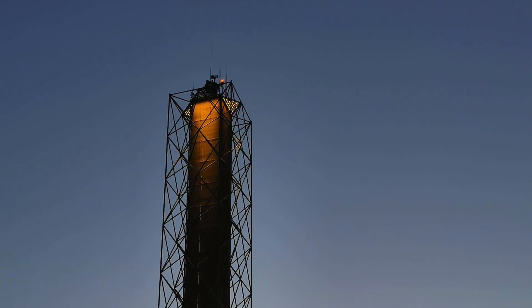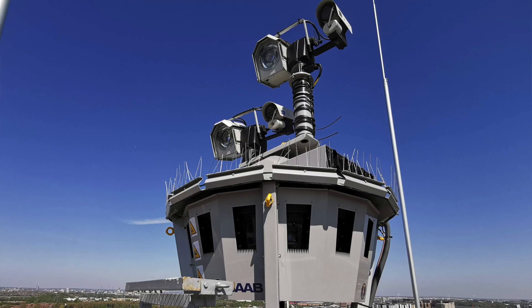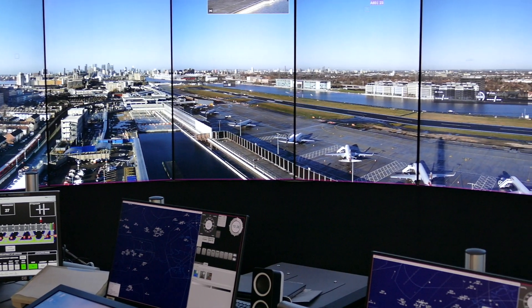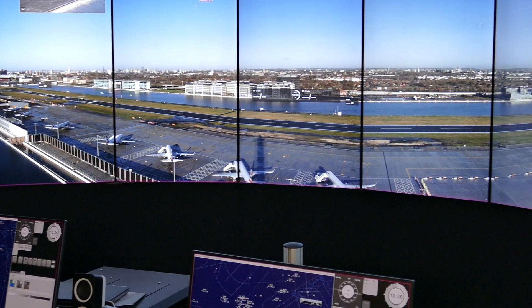The system is comprised of two parts: one at London City and one down here in Swanwick. At London City there's a mast with 14 cameras on it. Those cameras feed 14 computers which send the picture down diverse fibers that never meet until they get down to Swanwick. In Swanwick we've got 14 screens each with a computer on the back. The computer takes the signal from London City and turns it back into a picture for us.